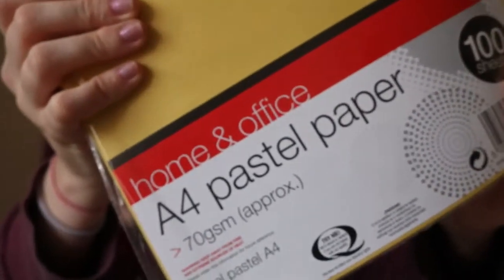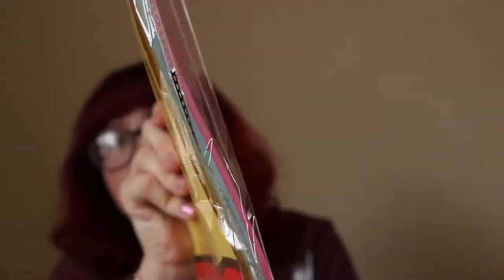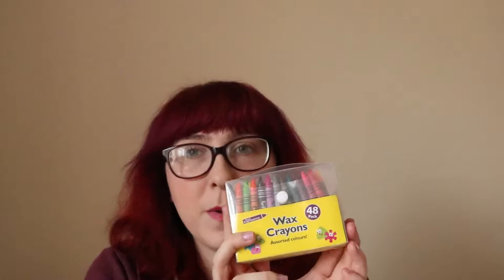I picked up this pack of A4 pastel paper — you get quite a lot and there are different colours. I also picked up this 48-pack of wax crayons. One of the most popular artworks using this technique that you may have seen is a silhouette of a couple under an umbrella with the crayons melted around them like raindrops. I'm hoping these will work, and for a pound it's affordable if it goes wrong. That's the stationery done — moving on to food and drink.